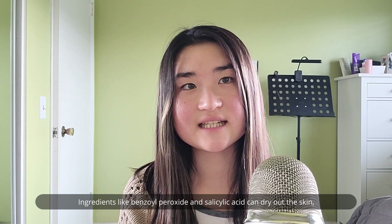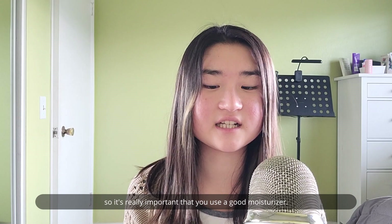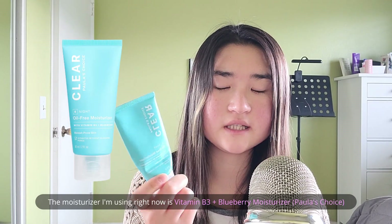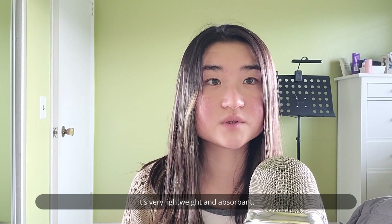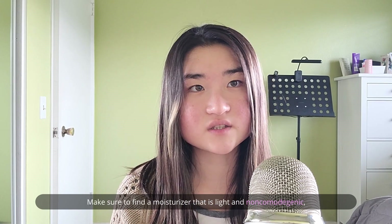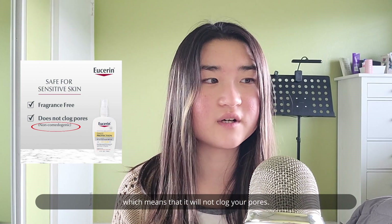Ingredients like benzoyl peroxide and salicylic acid can dry out the skin, so it's really important that you use a good moisturizer. The moisturizer I'm using right now is a vitamin B3 blueberry extract moisturizer, also from Paula's Choice. It's very lightweight and absorbent. Make sure you find a moisturizer that is light and also non-comedogenic, which means it will not clog your pores.